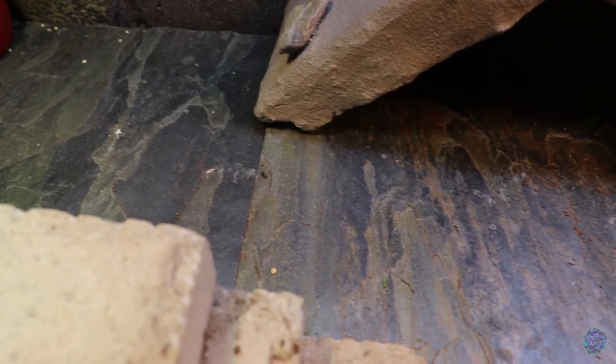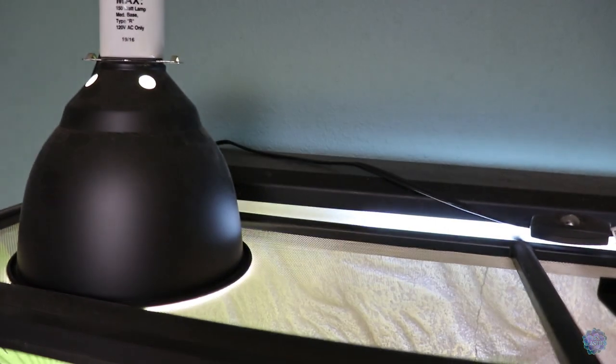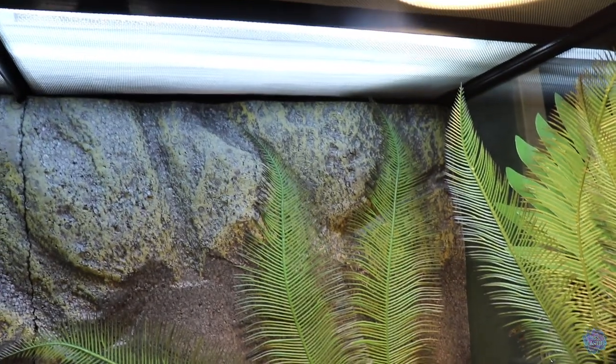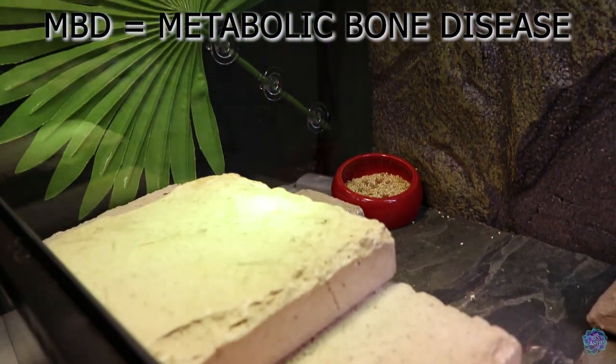His substrate is slate tiles, and we also use a bit of eco earth inside his cave. His basking lamp, UVB, and an LED lamp for lighting purposes only — no heat. His UVB is a 34-inch Arcadia 12% T5 linear bulb covered halfway. He rarely uses that particular space so we provide extra UVB. The LED provides light with no heat, and his basking bulb is a Mega Ray mercury vapor bulb at 100 watts with the screen cut open for deeper penetration. He has MBD so we don't want to skimp on UVB.